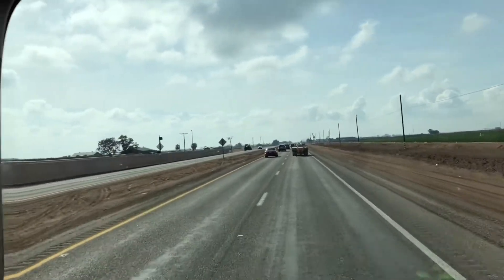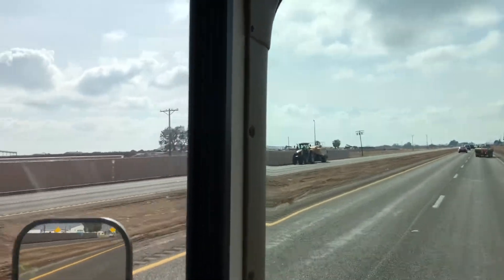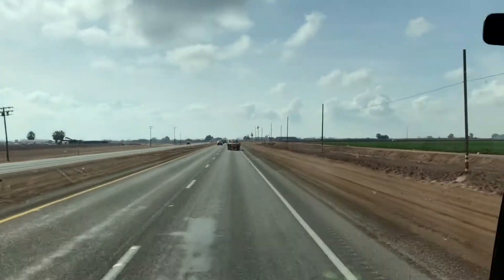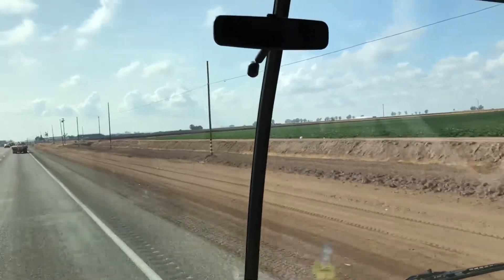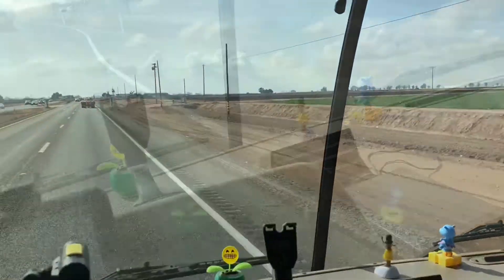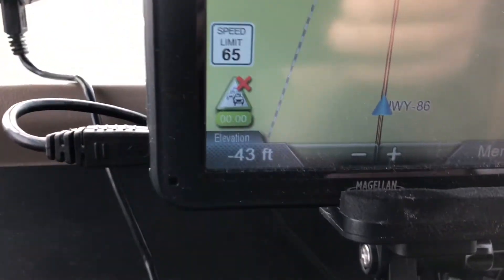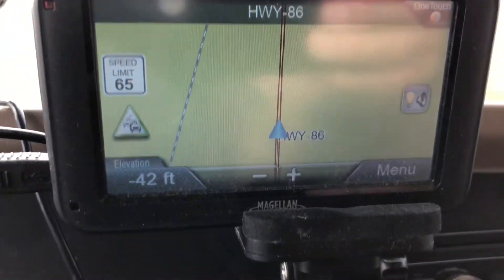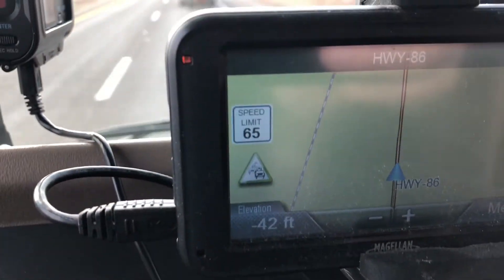Saw a big feedlot, looked like a dairy cow operation, but man, there had to be 50,000. The farther south I get, the greener it gets. I guess that's what irrigation will do for you. Even on my GPS there in the bottom left corner, shows we're minus 60, 41 right now.